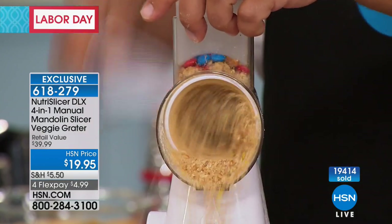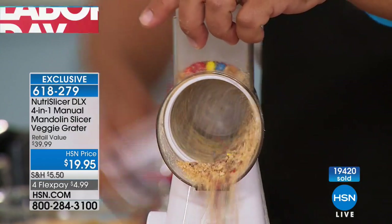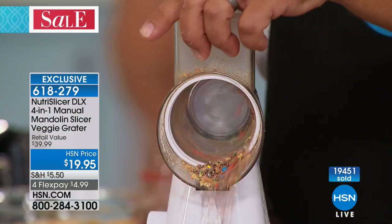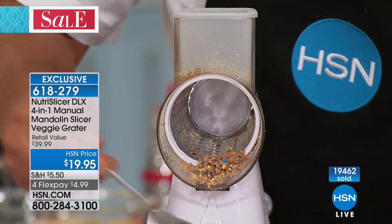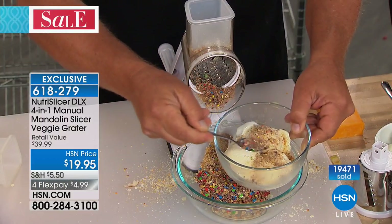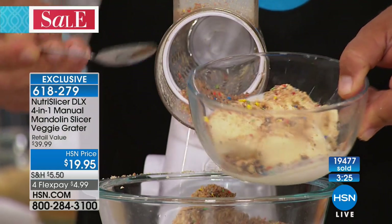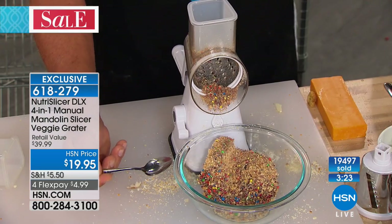You're making ice cream toppers — take a scoop of that, put it over the ice cream. It's fresh, it's not coming out of a box or a bag. You're making that fresh right there. I love it.